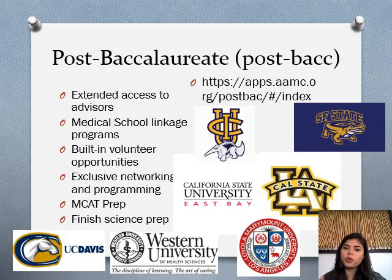The post-baccalaureate or post-bacc programs are listed on a website I've posted on this slide. You can get information for all available post-bacc programs in the United States. The website is aamc.org, which will also give you information for medical schools — their requirements, what programs they have, and what summer programs they offer.